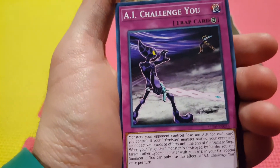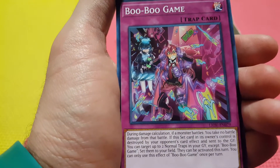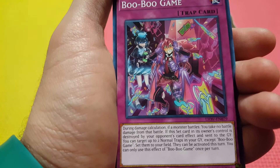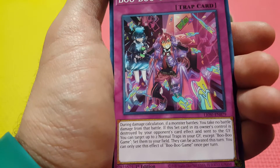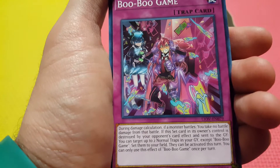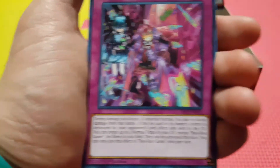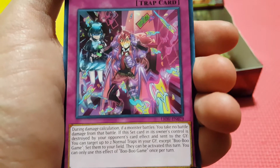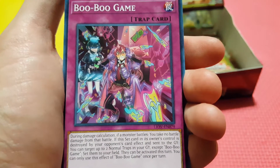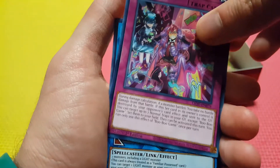Starry Night Seal. I Challenge You. Another Scrap Raptor. A Boo Boo Game — this is a very interesting little trap. During damage calculation, if a monster battles, you take no battle damage from that battle. If this set card in its owner's control is destroyed by your opponent's card effect and sent to the graveyard, you can target up to two normal traps in your graveyard except Boo Boo Game and set them to your field — they can be activated this turn. So you can recur Impermanence, Trap Trick, Dimensional Barrier. This might be a sleeper card — I think people are going to figure something out with this. I would not sleep on it at all.